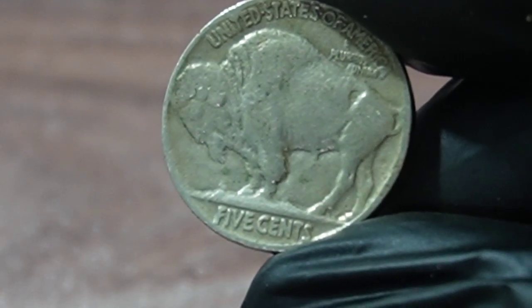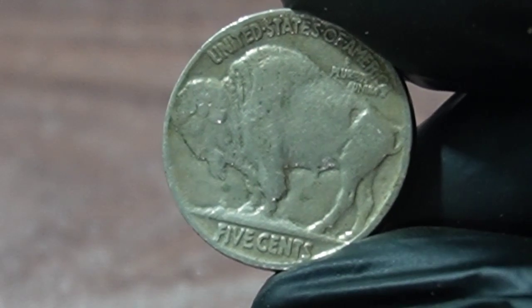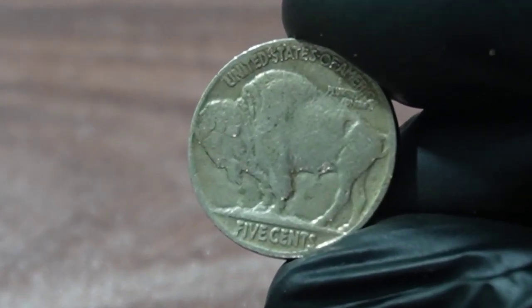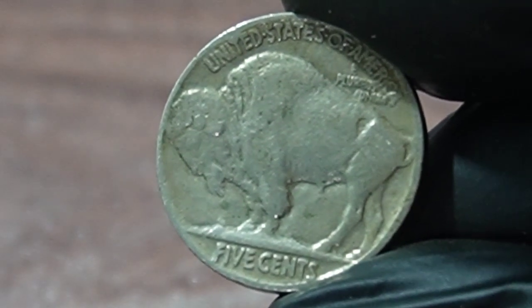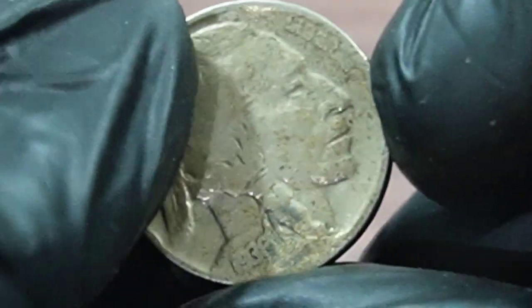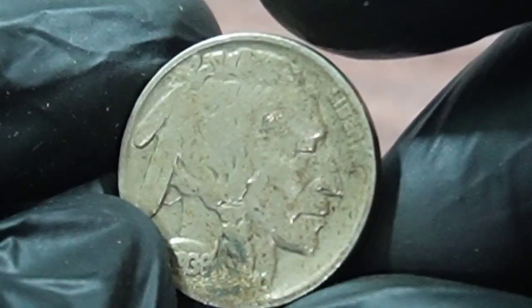Now let's talk about the value of the 1938 Buffalo Nickel. At a recent Heritage auction, a 1938-D Buffalo Nickel graded MS68 by PCGS was sold for an astounding $420,300. This is an incredibly high value for a five-cent coin.